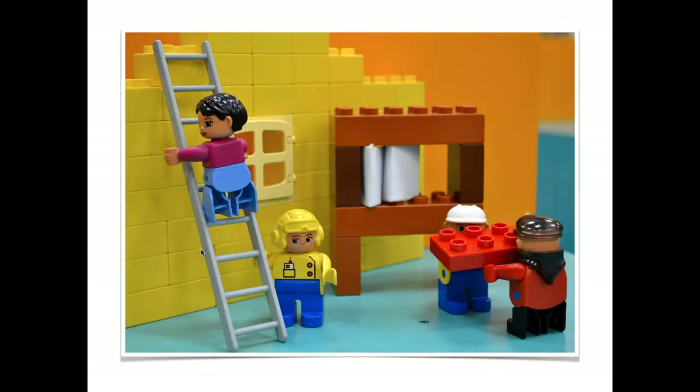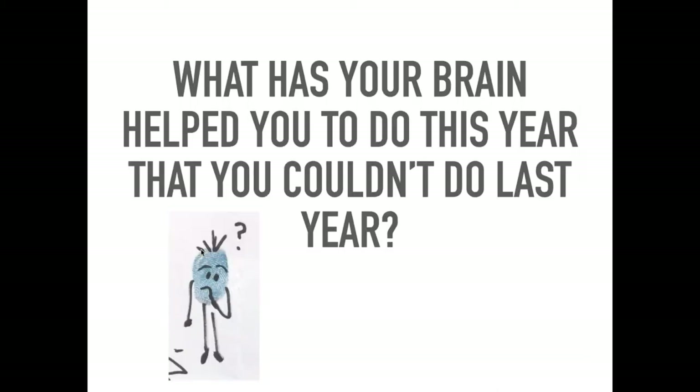Sometimes we might feel like we're never going to be able to do something — it's too hard — but actually it's just our brain working really hard to learn something new. That's why your teachers and parents tell you to keep going and not give up, because when we get past the tricky bit we help our brain to connect another Lego block — and that can be really helpful.